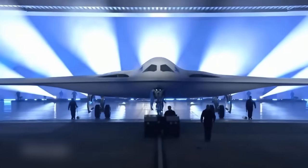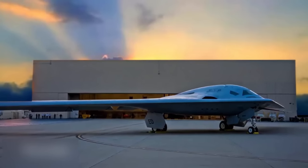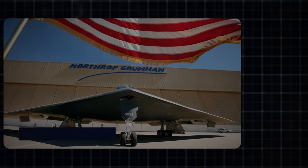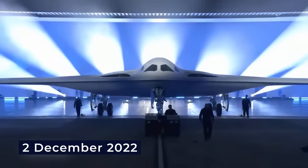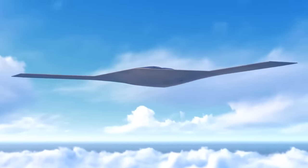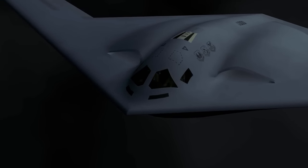The B-21 program completed its critical design review in December 2018. In January 2020, new B-21 renderings were released showing the distinctive flush and blended inlets and two-wheel main landing gear design. In September 2022, the USAF announced that the B-21 would be unveiled in early December 2022 at Northrop Grumman's production facilities in Palmdale, California. At the ceremony, Northrop CEO Kathy Warden said that the B-21 has modular, open-systems architecture to allow easy upgrades, and that the B-21 was slightly smaller than the B-2 with a longer range.